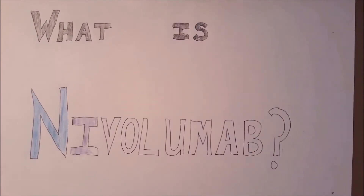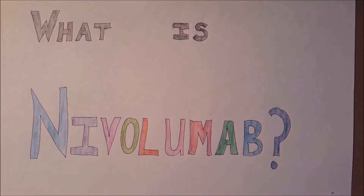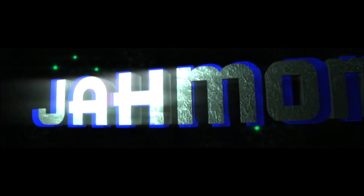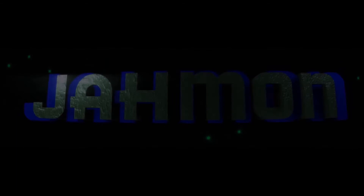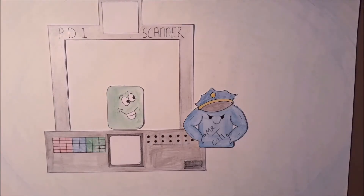What is nivolumab? This new revolutionary cancer drug taking the world by storm. Before we discuss the immunotherapy drug, first we must discuss a little bit about the immune system.